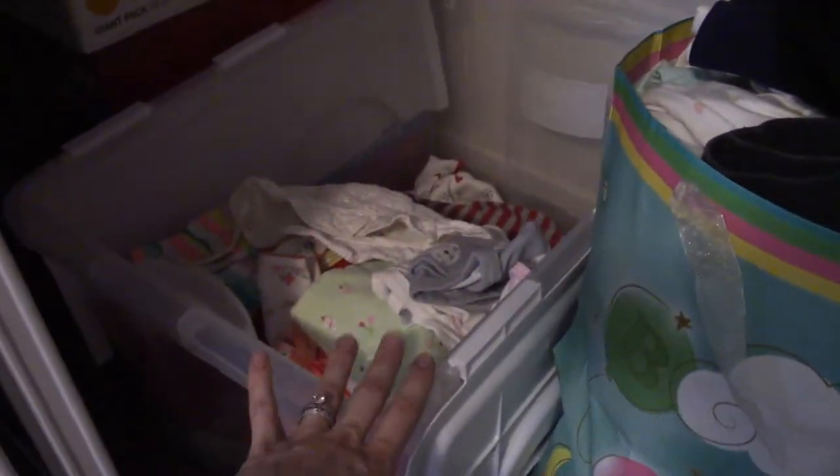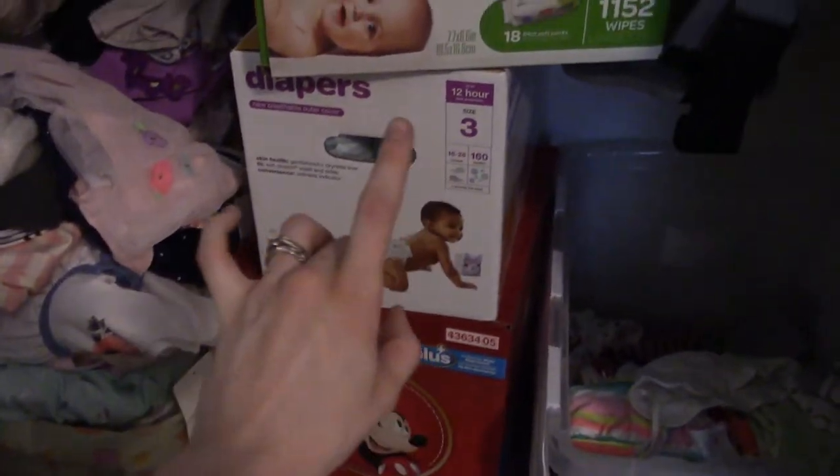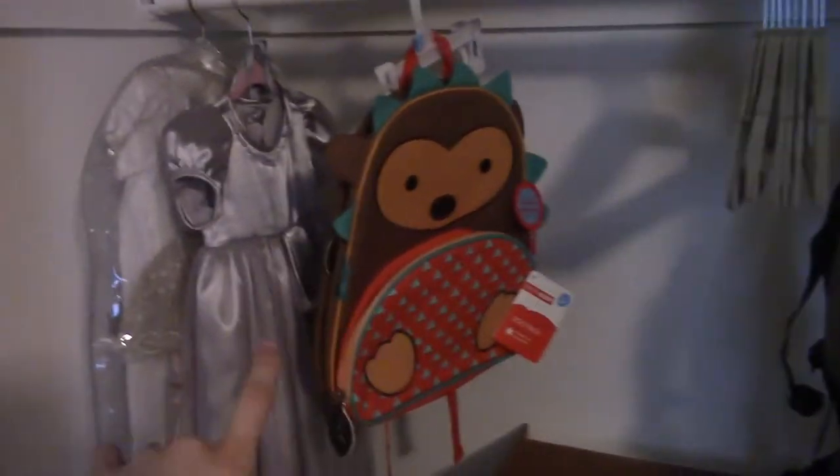We keep one box of clothes she's outgrowing — every time she outgrows something I throw it in there. These bags are clothes she hasn't grown into yet — I think 12 months, 18 months, 2T, and 3T. As we move up in sizes I pull those out and sort through them. These are the current disposable diapers we keep on hand, plus wipes, and this is also where we keep the bags for the trash can.